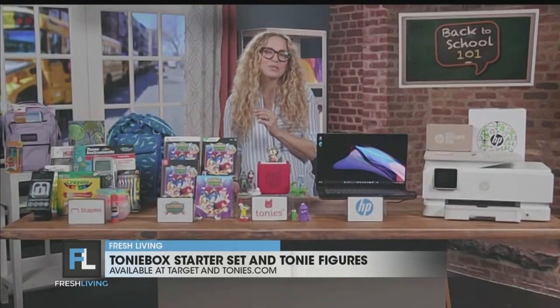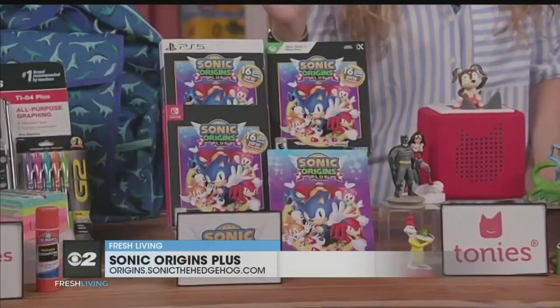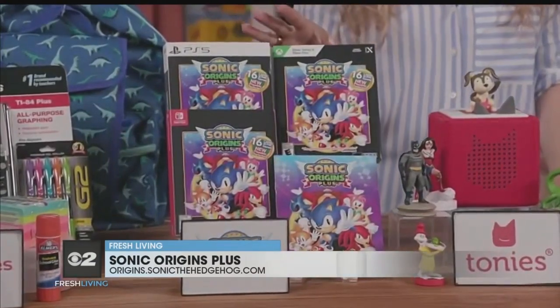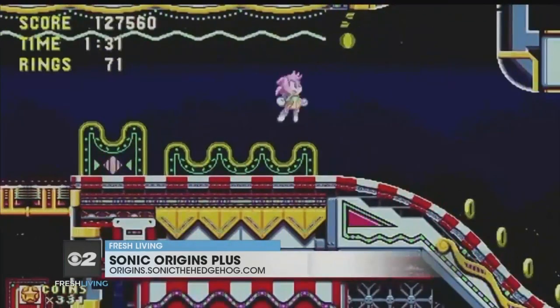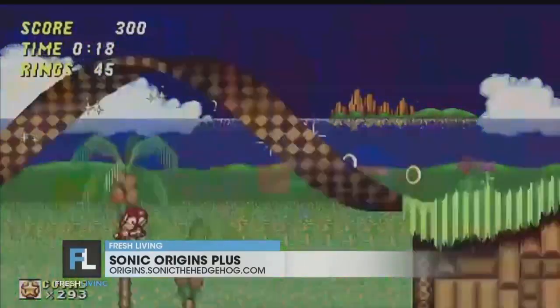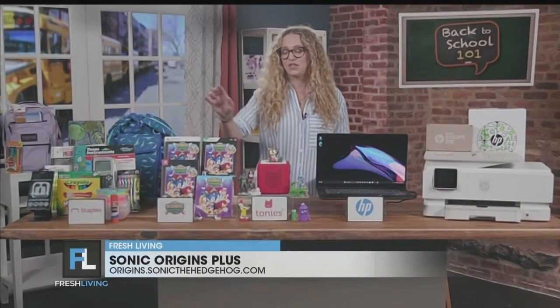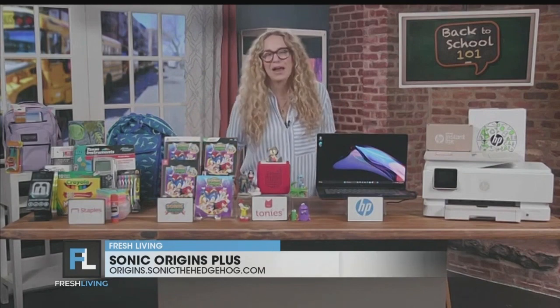And when you're ready to take a break from schoolwork, you're going to love Sonic Origins Plus, a new multi-game collection from Sega. It features four classic titles, 12 Game Gear titles, and for the first time ever, you can play as Amy Rose in multiple games and as Knuckles in Sonic CD. The physical premium edition is an incredible gift for a fan, featuring a 20-page book of art all from the classic 90s era of Sonic.